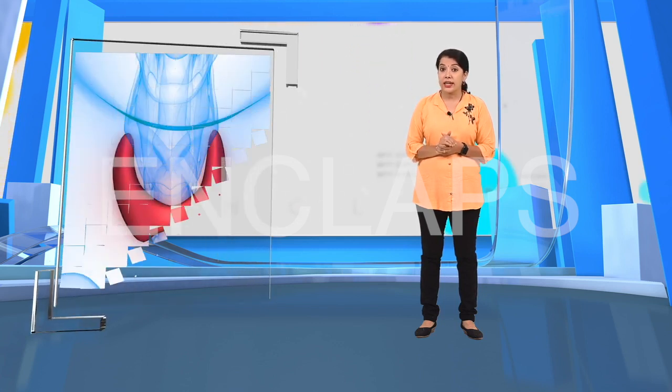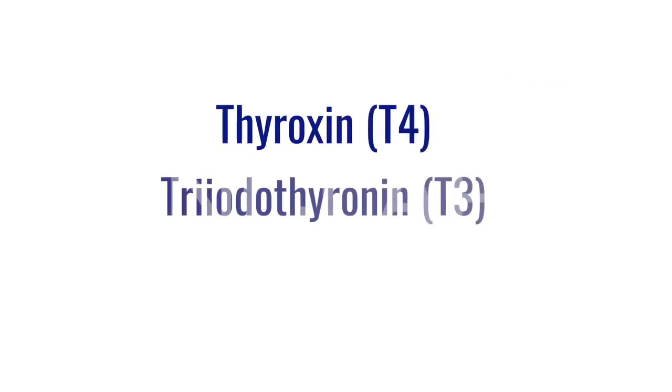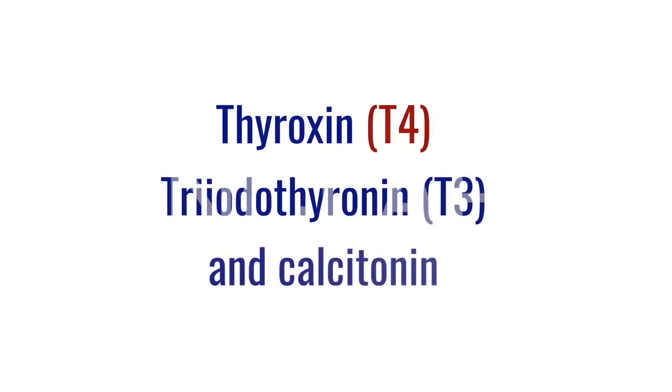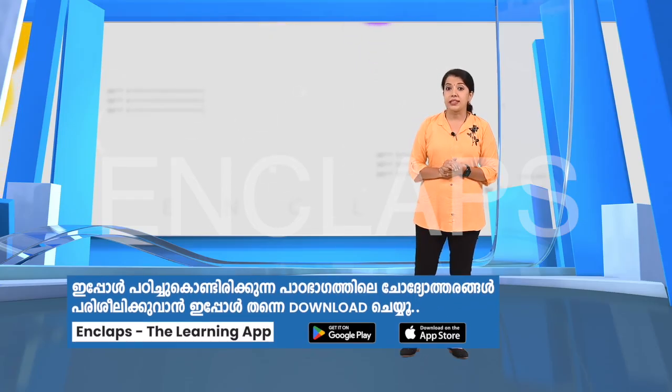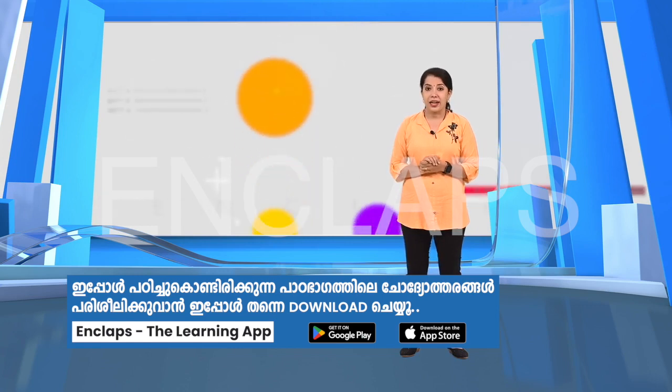This gland is located in the throat. Thyroxin, triiodothyronin, and calcitonin are the three hormones produced by the thyroid gland, and today we will be discussing about calcitonin, which is the second hormone produced by the thyroid gland.